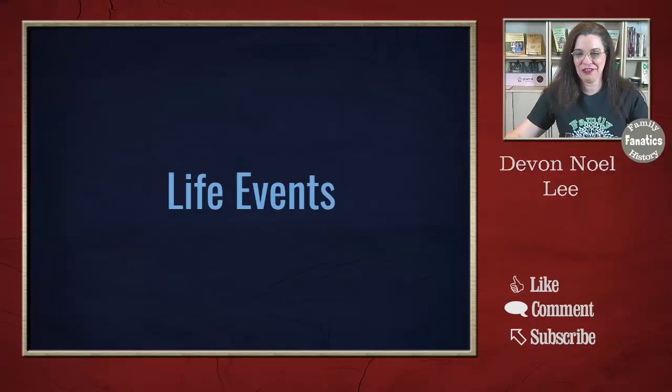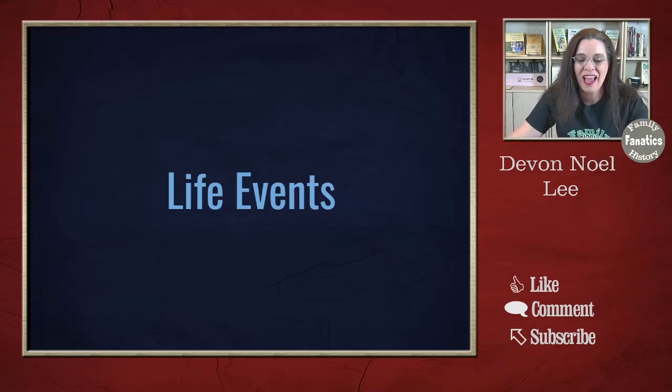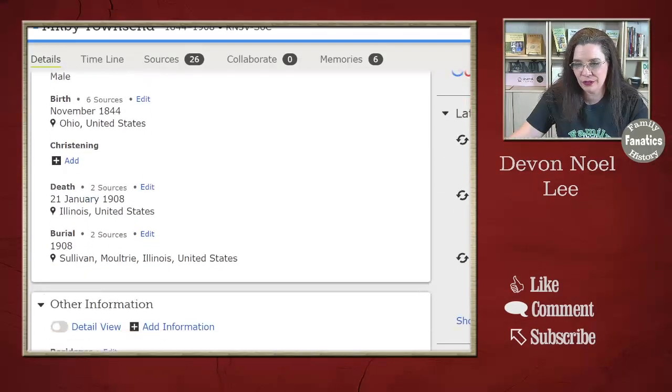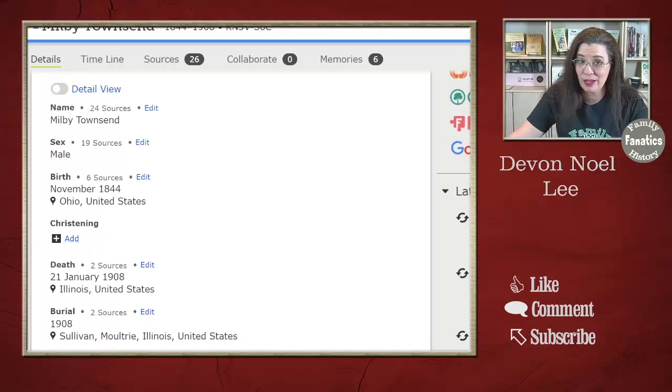The next thing to add are life events — and I mean more than just birth, marriage, and death. Come down to this profile and scroll a little further. If you have birth, add christening; if you have christening, try to add birth. There's not always an answer for us to find, but let's scroll down a little further.